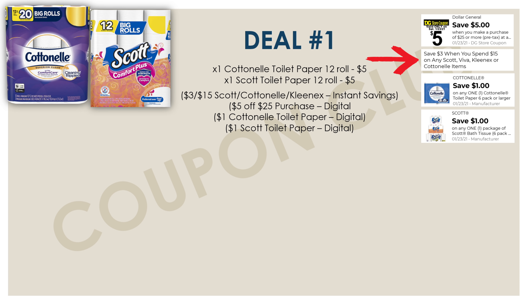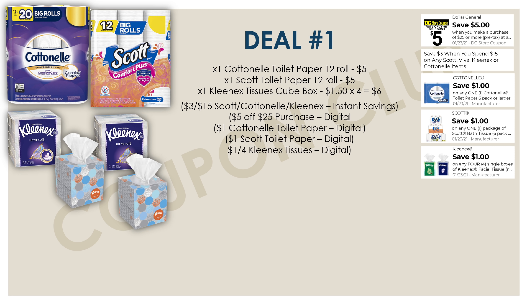This week we do have an instant savings deal: when you spend $15 on Scott, Viva, Kleenex, or Cottonelle products, you're going to save three dollars instantly at the register. We're going to go for that instant savings deal, and with the Scott and Cottonelle toilet paper we're already ten dollars towards that fifteen dollar mark. So we just need to spend another five dollars from one of these brands.